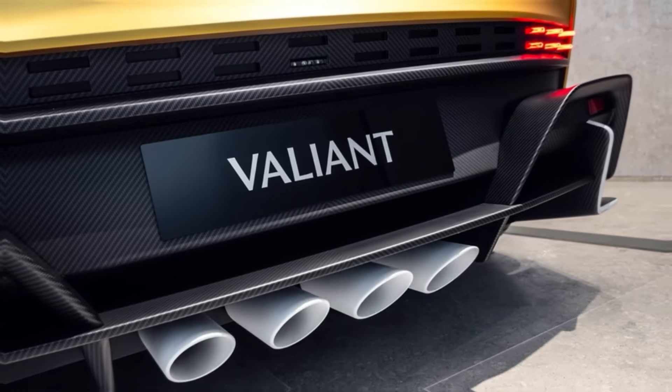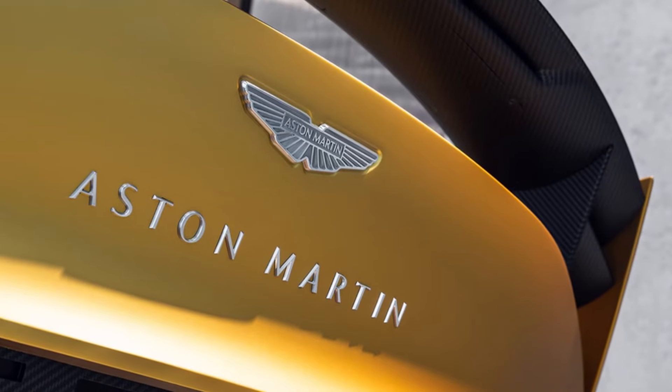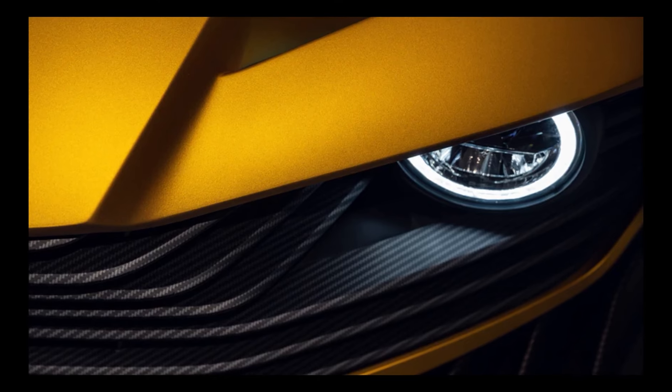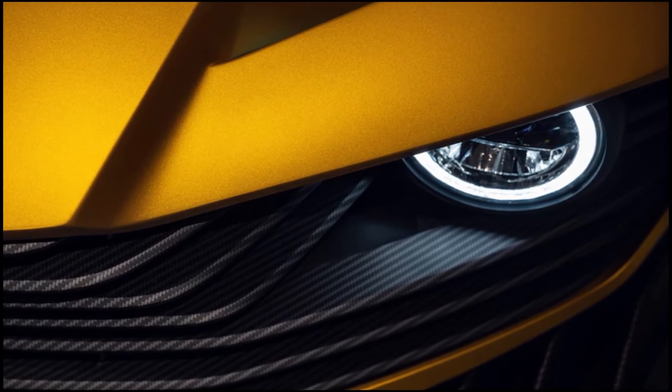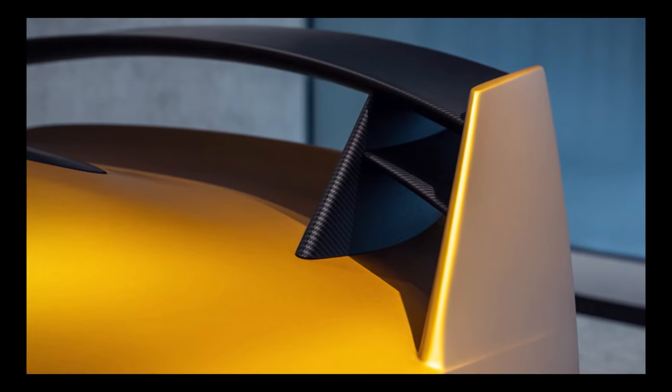Let me know what you think of this new Aston Martin. Do you like the design? Personally, I think this thing is sexy — it's a good-looking car. That said, I do think it's well overpriced at that price point. Would you pay that amount for this car?